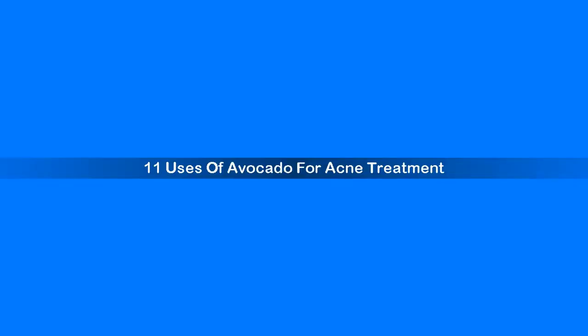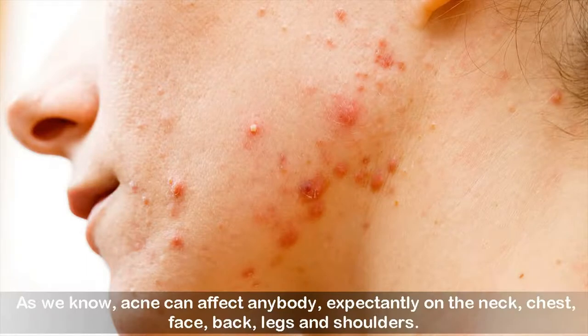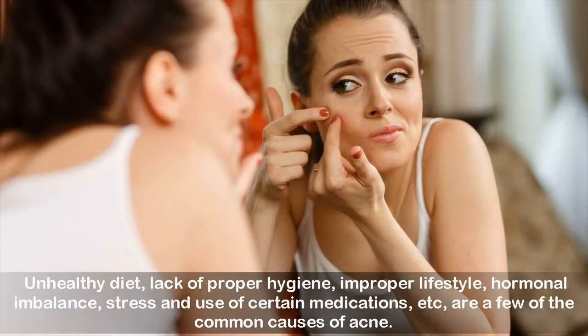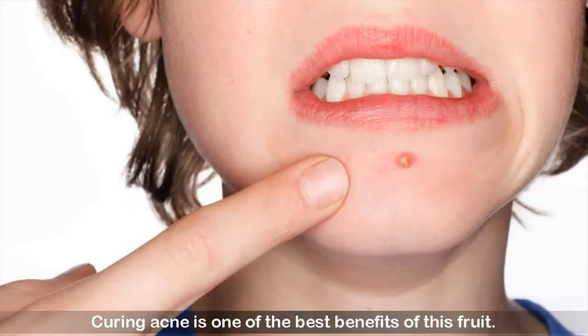11 Uses of Avocado for Acne Treatment. Many people are suffering from acne today. Acne can affect anybody, appearing on the neck, chest, face, back, legs, and shoulders. Unhealthy diet, lack of proper hygiene, improper lifestyle, hormonal imbalance, stress, and use of certain medications are a few of the common causes of acne. Treating beauty problems naturally is a desire of most people. Avocado is famous for its amazing health and beauty benefits, and curing acne is one of the best benefits of this fruit.